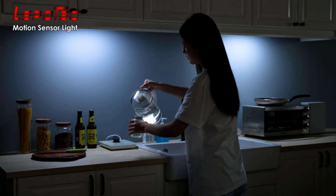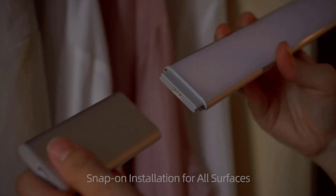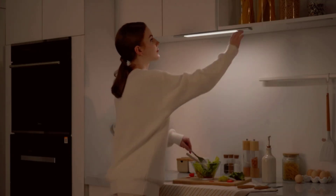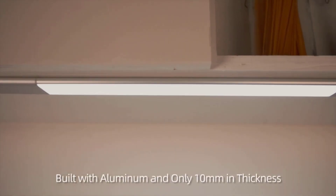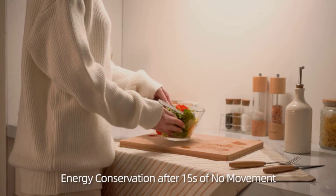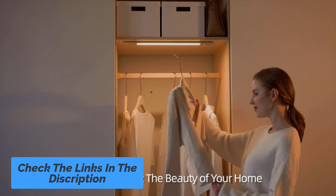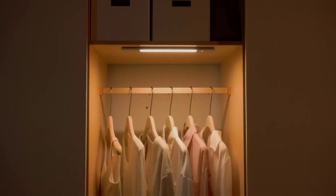Whether you're looking for a rechargeable or battery-powered LED cabinet light with adjustable brightness or different color temperatures, we've got you covered. Our featured products come from reputable brands, and we have included a range of price points to suit different budgets. So sit back, relax, and let us guide you through the best LED motion sensor cabinet lights. If you want more information, the links are in the description below. Let's get started.